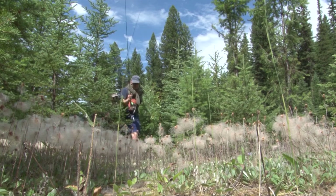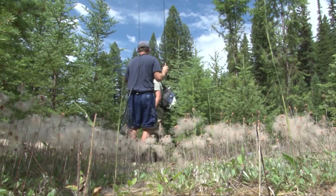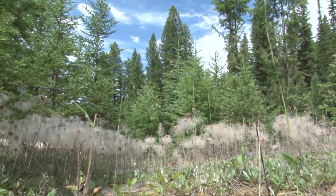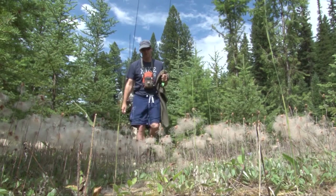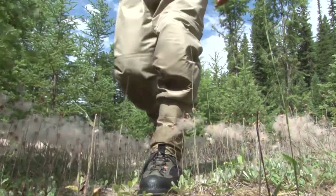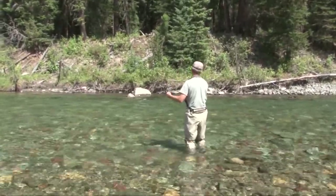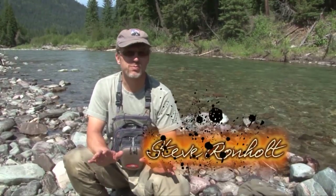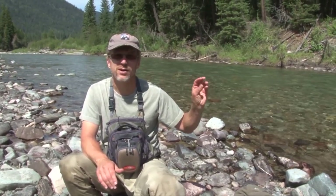We headed upriver. I'm going to work my way out, cast a little bit. I'm looking for that rock here to probably be the main area where the fish are going to be. I was pretty sure the fish would be out in that dark seam, so I worked my way out, and sure enough, when I got the fly there, the fish was ready.